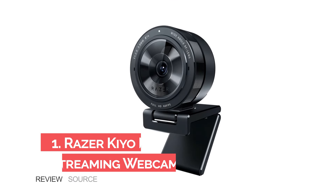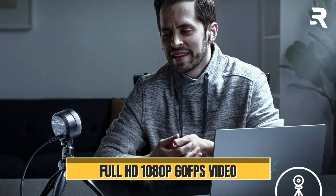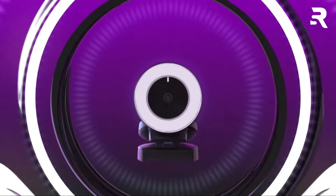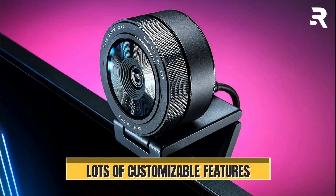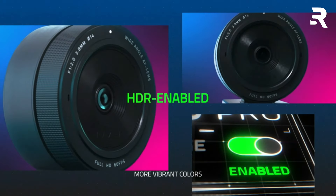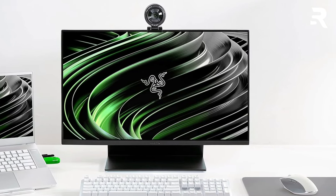Number 3: Razer Kiyo Pro Streaming Webcam. With uncompressed full HD 1080p 60fps video, experience smooth and vibrant visuals for streaming, recording, video calling, and online schooling. Even in low light conditions, the Kiyo Pro shines, reducing graininess and bringing out details for the best presentation. Activate HDR at 30fps to enhance colors and dynamic range, making your stream pop with vibrant hues. Customize your field of view with the wide-angle lens, adjustable across three options. With a lightning-fast USB 3.0 connection, enjoy maximum video performance without any compression, ensuring clarity and detail.